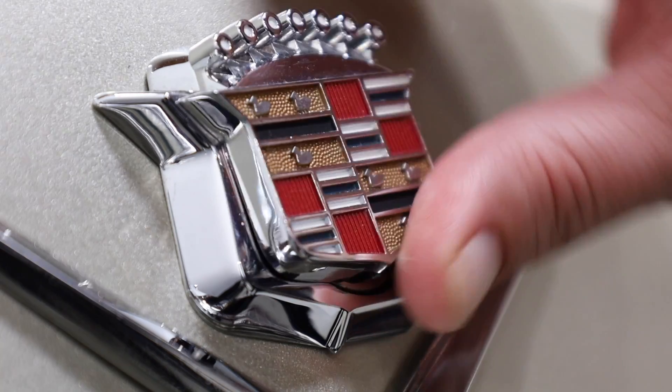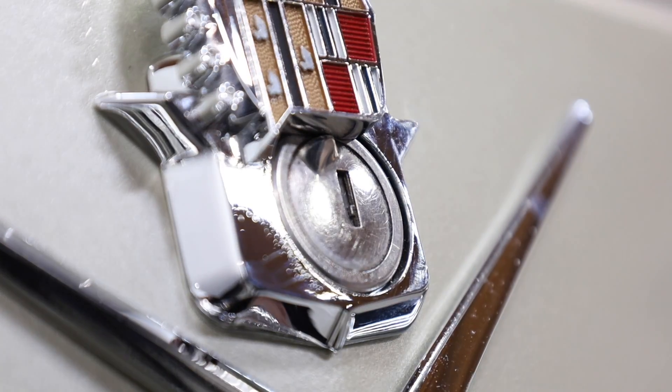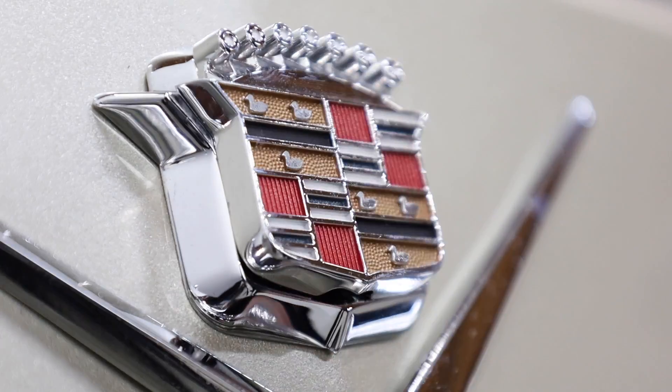Being used a lot to open and close your trunk, the Crest emblems take quite a beating over the years. When you're ready to restore your classic, our Crest emblems won't disappoint.